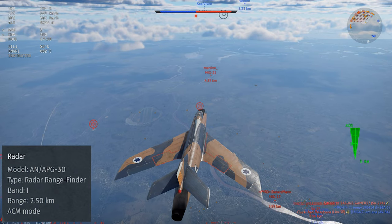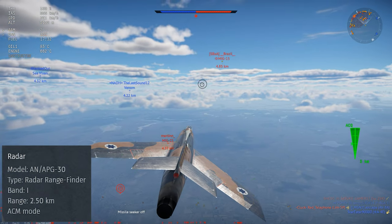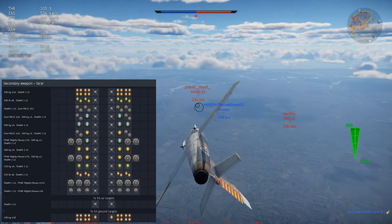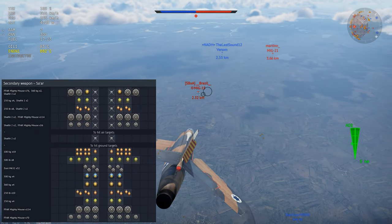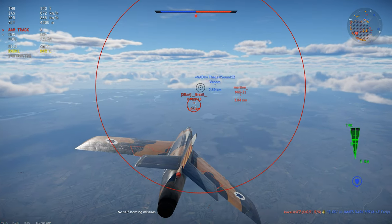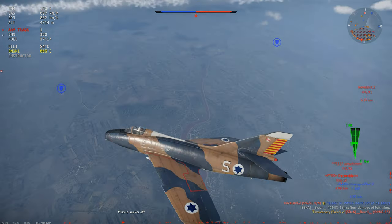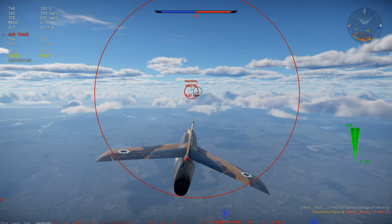Its weapon loadouts include a pretty good selection of dumb bombs, rocket pods, and air-to-air missiles. The plane doesn't have custom loadouts as of late 2022, but you can usually find a loadout to give you what you want, and there are a lot of great options for multi-role mission profiles. For example, loadouts with bombs and Shafrir missiles give some great flexibility in pretty much any game mode.